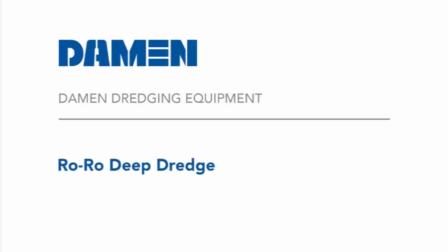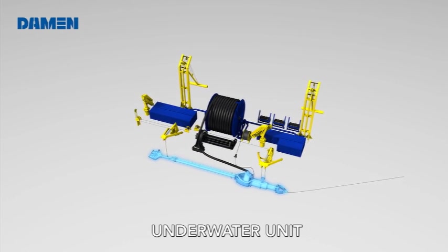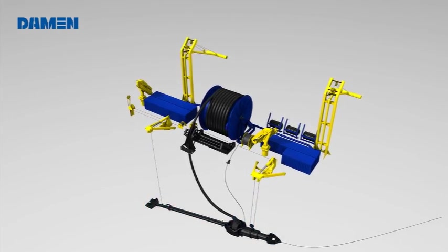Dahman Dredging Equipment, a specialist dredge builder of efficient dredging tools made to customer requirements using our wide range of standard equipment and our years of dredging experience.